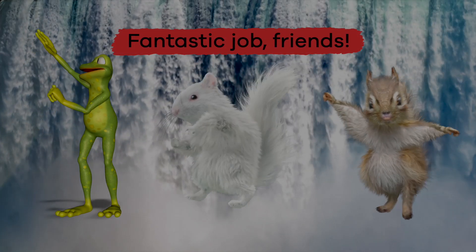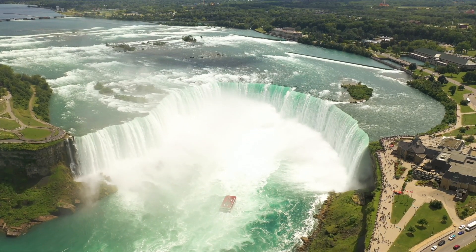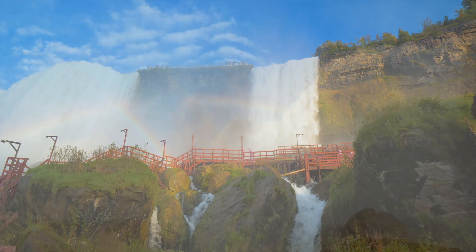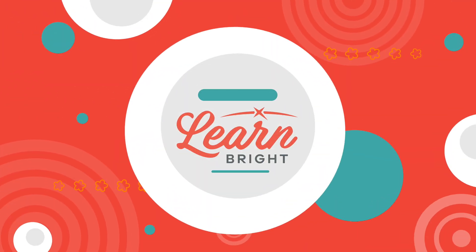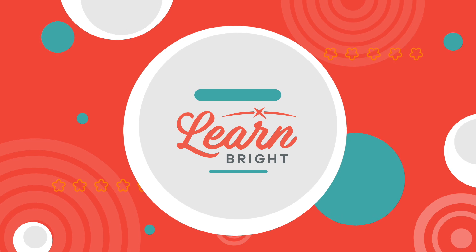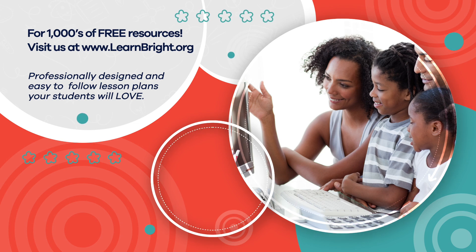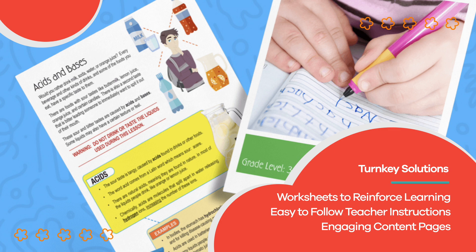Fantastic job, friends! Niagara Falls might not be the tallest waterfall in the world, but it is one of the most powerful. Maybe someday you can join the many tourists that visit the falls every year and see them with your own eyes. Just remember to leave the barrel at home! Hope you had fun learning with us. Visit us at learnbright.org for thousands of free resources and turnkey solutions for teachers and homeschoolers.